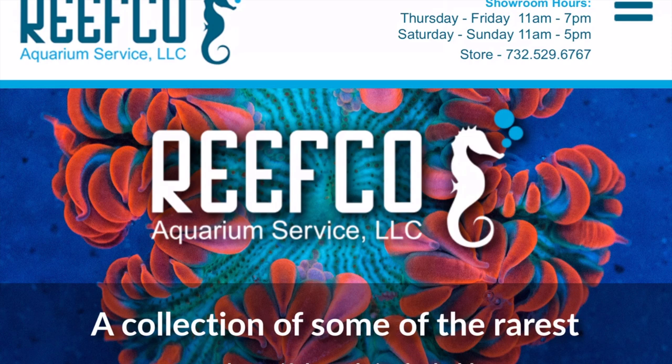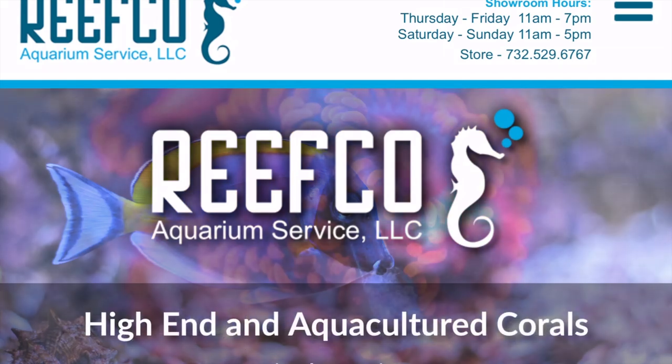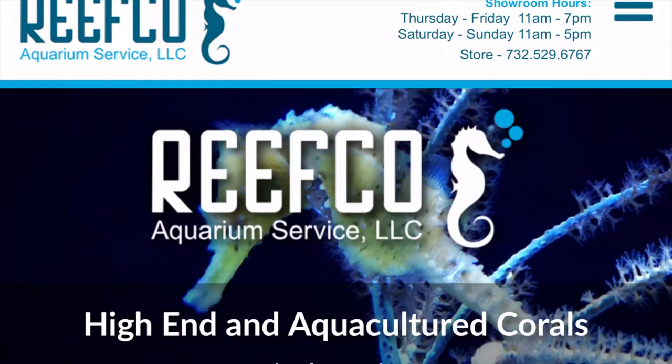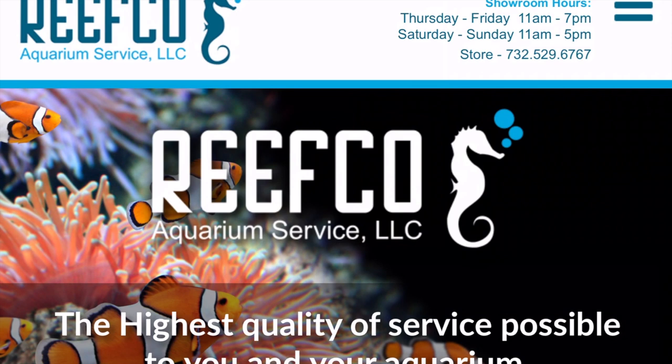What's going on everybody, welcome back. Today we're going to be looking at reefcoaquariums.com — this is the LFS that I've done multiple videos on. I did that really long store tour, and every time I make a video about Reefco I get numerous comments asking if they sell online or if they ship.